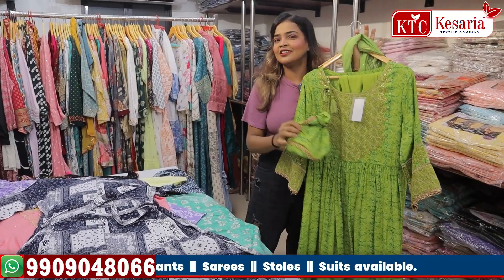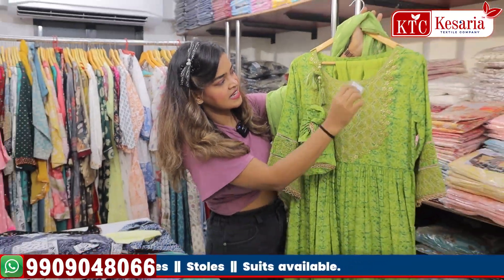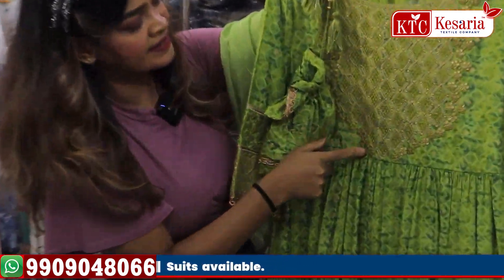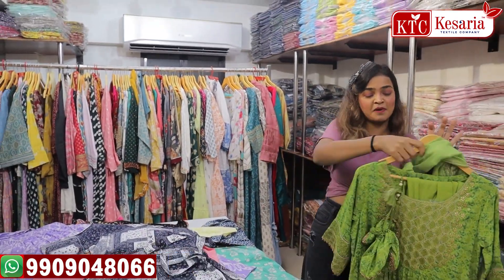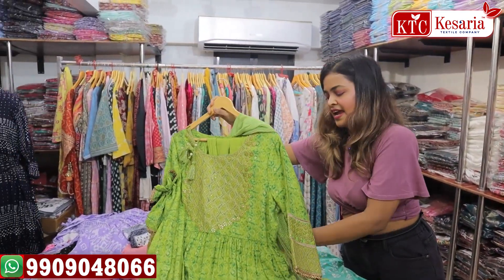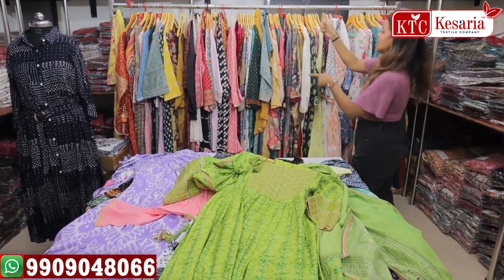Innovation is our propaganda. This is a beautiful innovation at Kesaria Textile Company — the dress has thread work and comes with a portly bag, so you don't have to spend money buying a matching purse separately. It also includes a beautiful pant in a running tone and a dupatta — a full three-piece set.